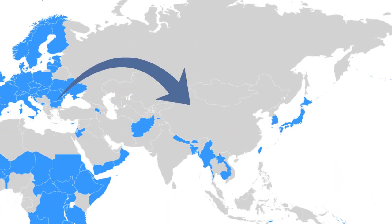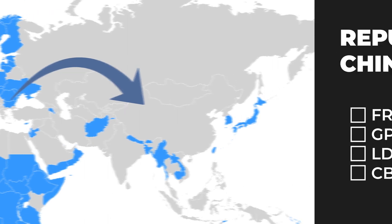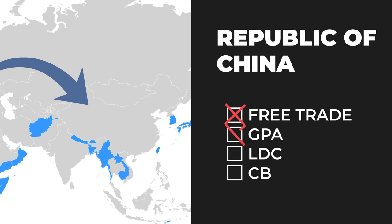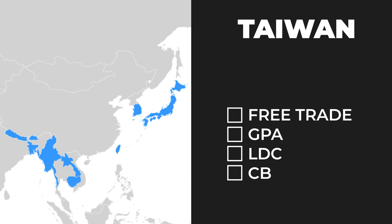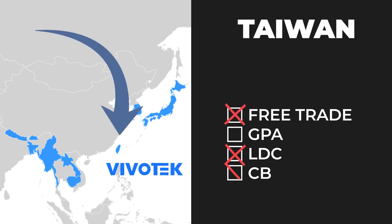China, where a good majority of video surveillance equipment comes from, does not meet one of these four requirements. We are not in a free trade agreement with China, China has not signed the GPA, and clearly China is not one of the least developed countries or one of the Caribbean countries. Therefore, anything made in China is not TAA-compliant. Uniview and R-Series are both developed in China — this doesn't mean anything about the products themselves. They're still excellent products and for the most part they're NDAA-compliant, but they are not TAA-compliant simply because of their country of origin. Vivotech, on the other hand, is manufactured in Taiwan. Since Taiwan was one of the original signers of the GPA, these cameras do fulfill the requirements for TAA compliance. So if you are installing cameras for a government program, for a municipality, for an enterprise or corporation that requires or prefers TAA compliance, then you might want to check out Vivotech cameras.